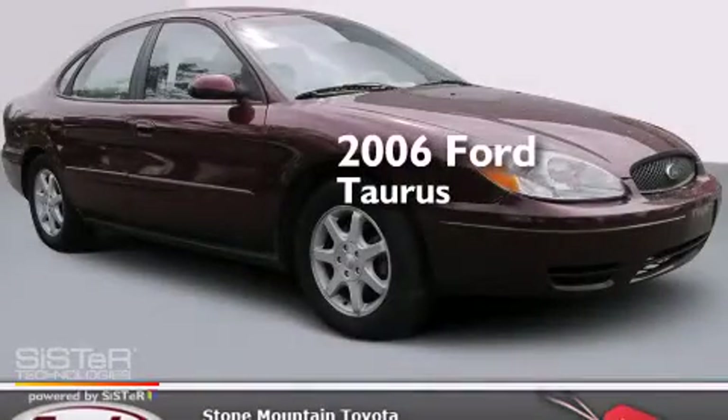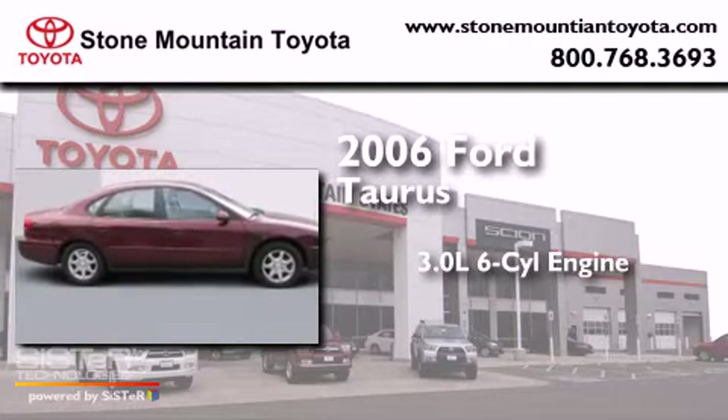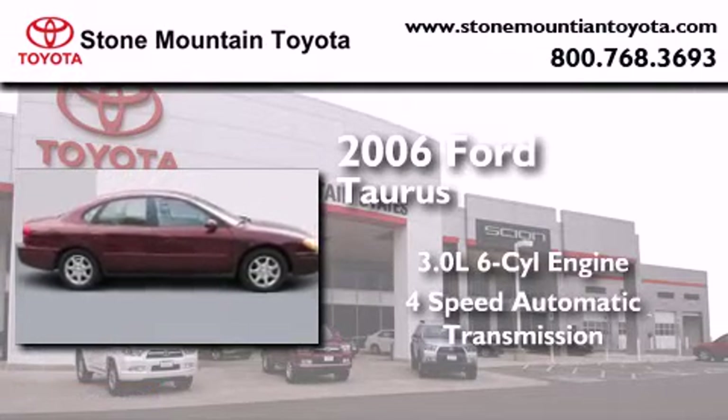This is a 2006 Ford Doris. It features a 3.0-liter six-cylinder engine and a four-speed automatic transmission.